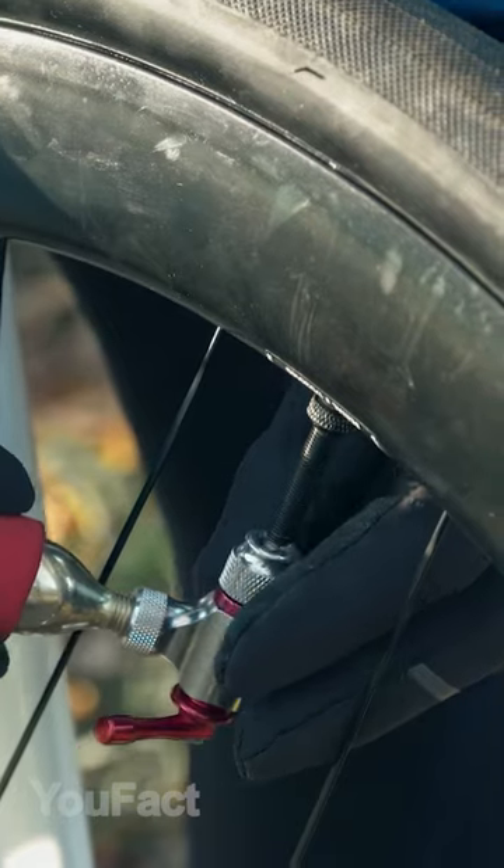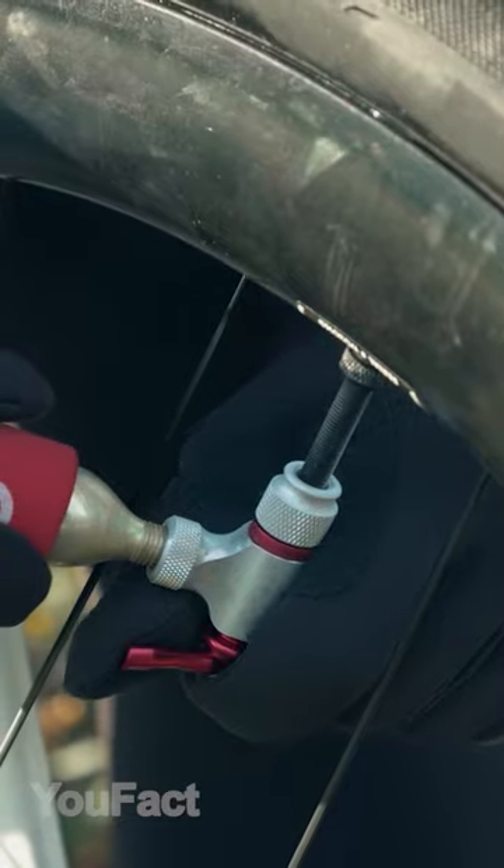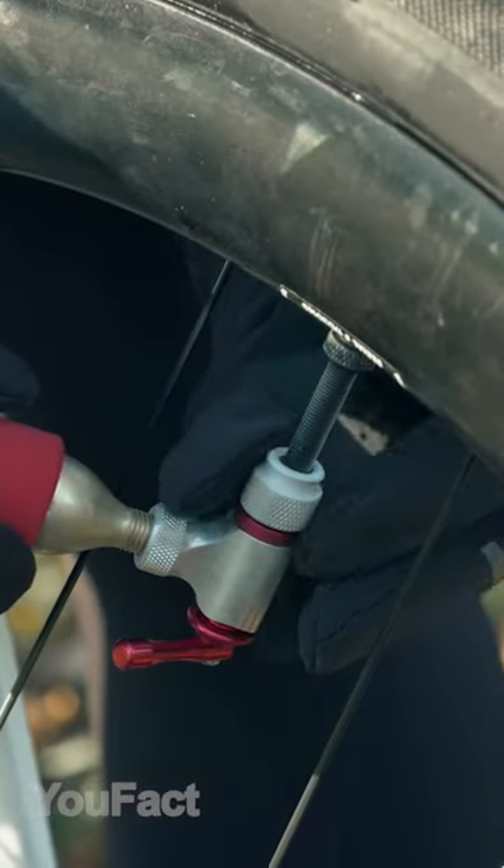This inflator will pump up the flat tire in seconds. The control lever operation controls the speed of CO2 release. Besides, the inflator is compatible with different valves.